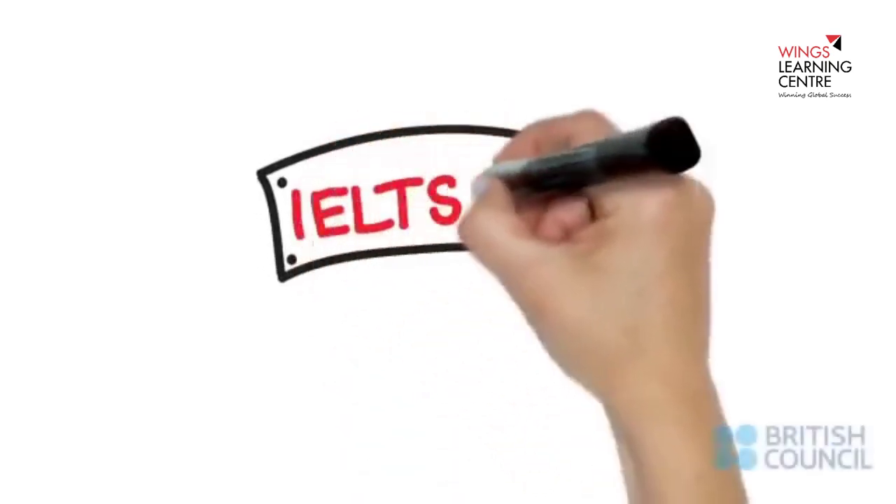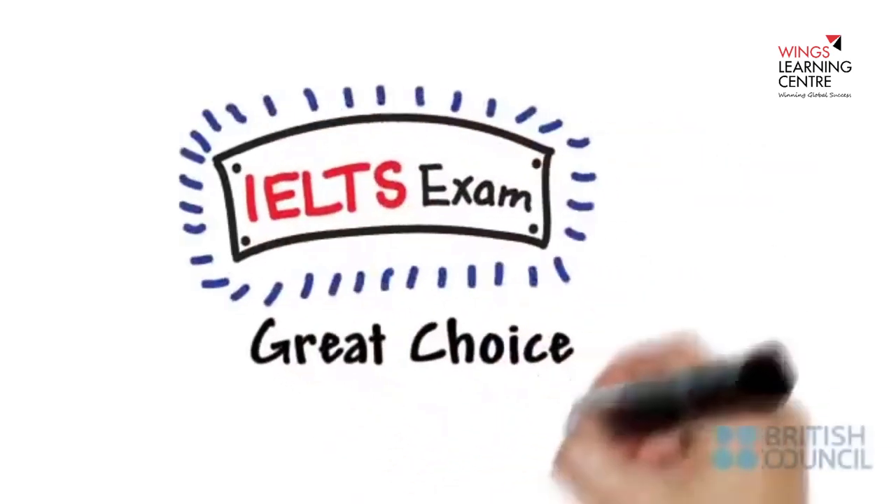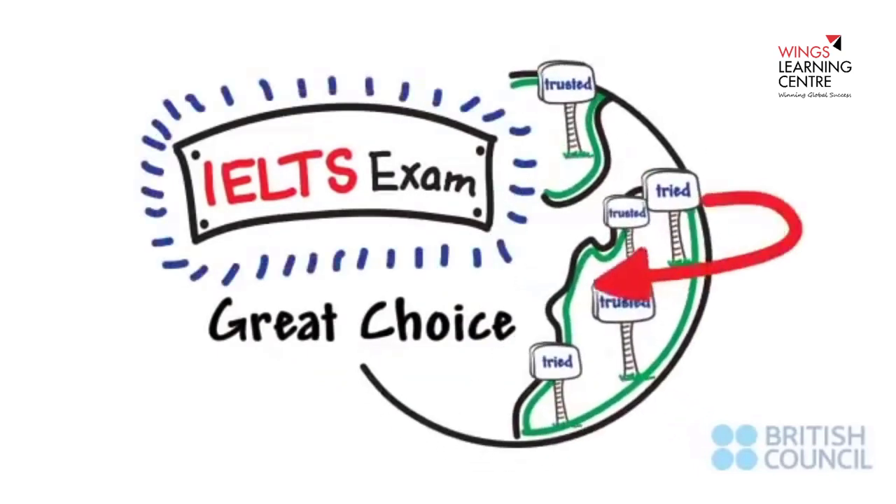So you've decided to take the IELTS exam. Great choice! It's the test that's tried and trusted throughout the world.